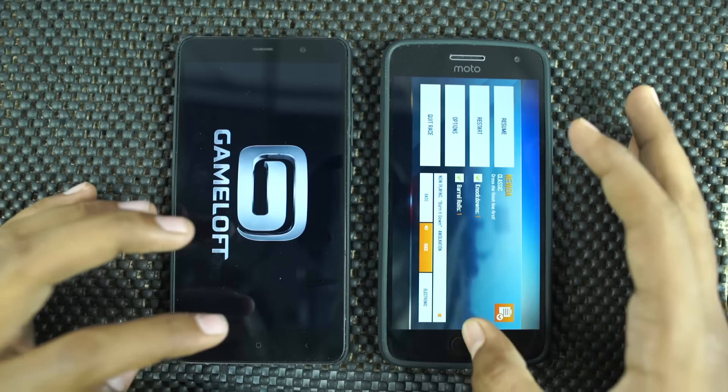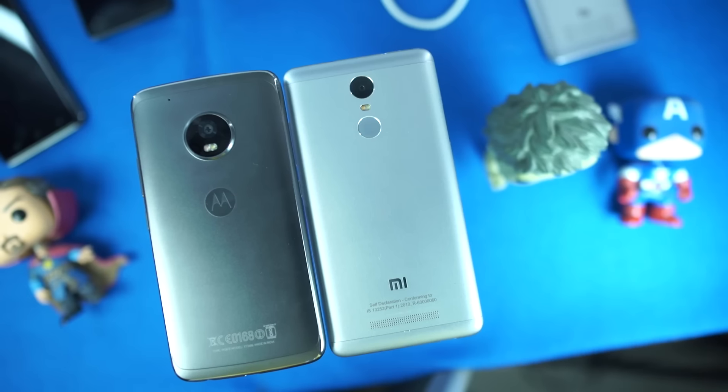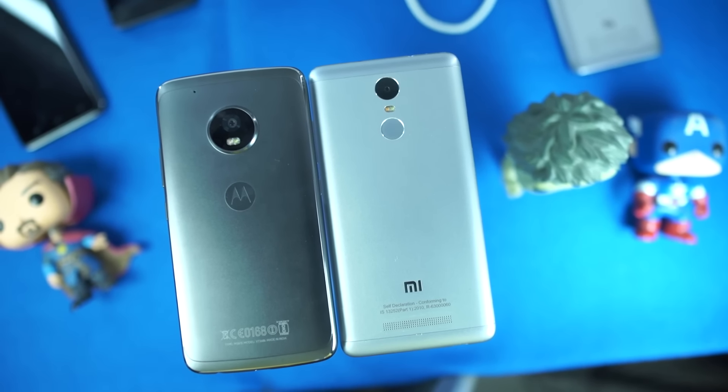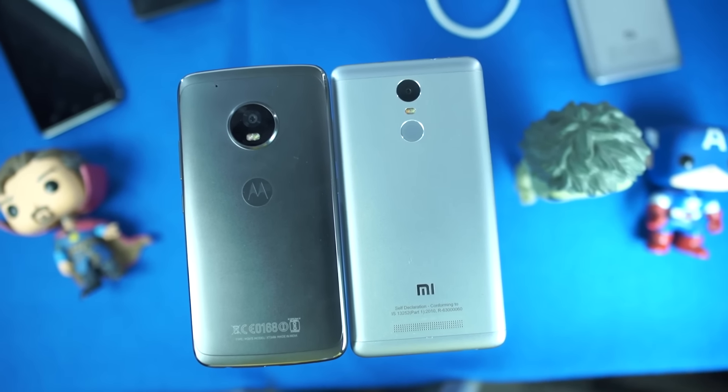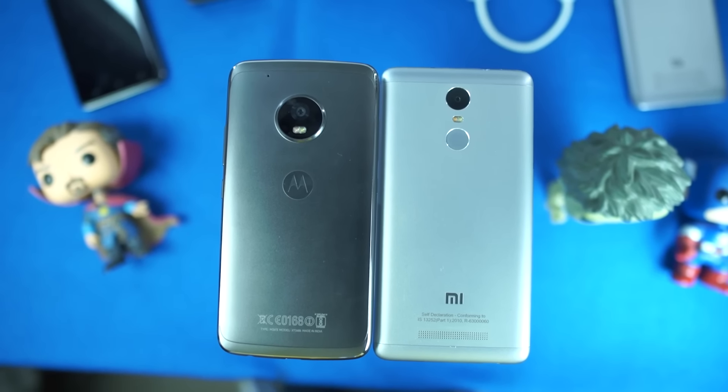Before the test itself, I had no hopes for Redmi Note 3. I mean, I know it had performance, but I knew it would fail in the memory management round — but surprisingly it did well. Moto G5 Plus didn't do a good job; even though it had 4GB of RAM, it killed most of the apps.